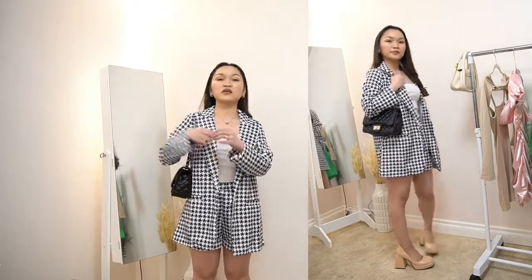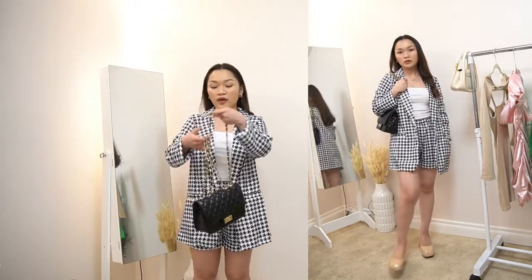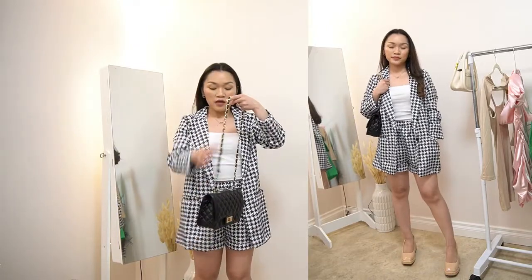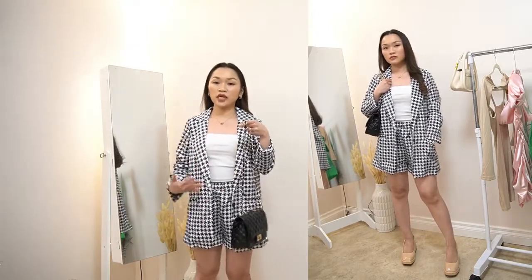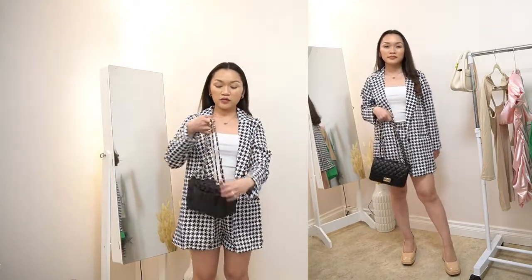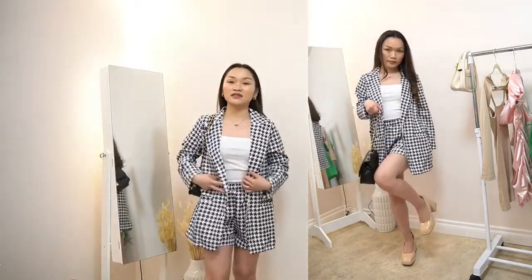If I'm wearing a sneaker, I would wear the bag as a crossbody. But in this look right now, where I'm wearing the heels, the way I would wear the bag is like this.